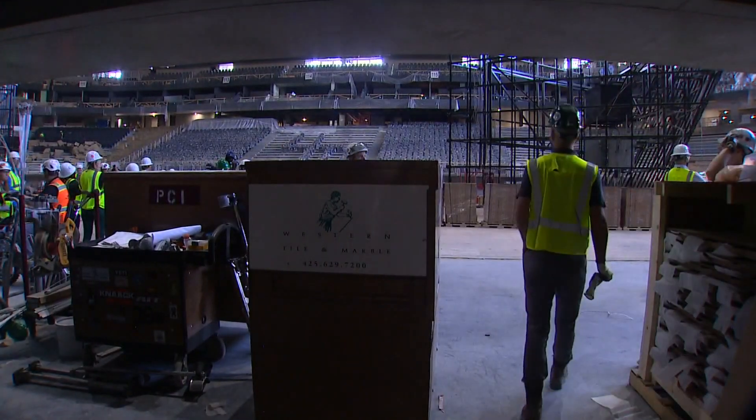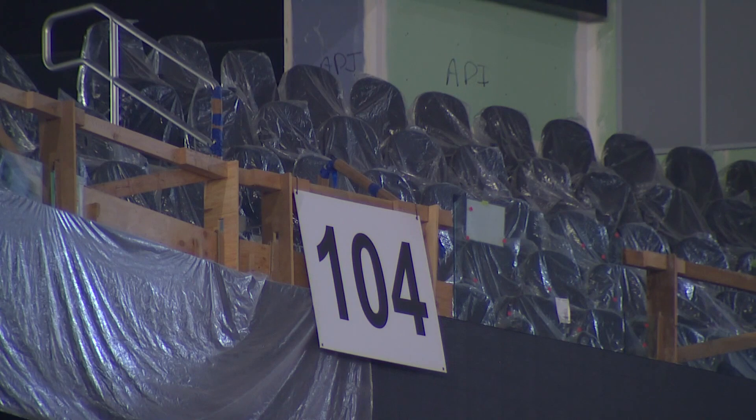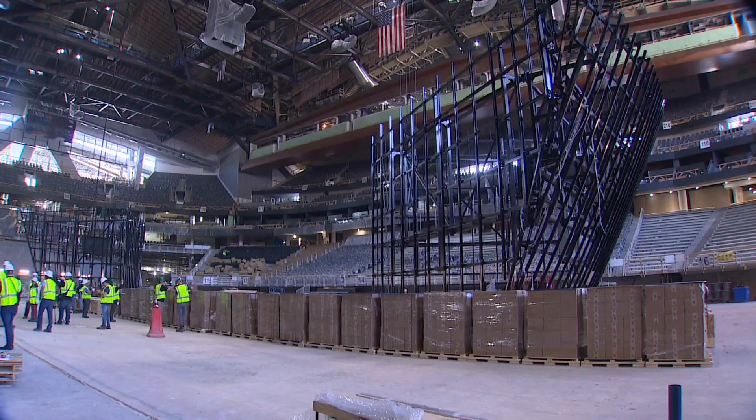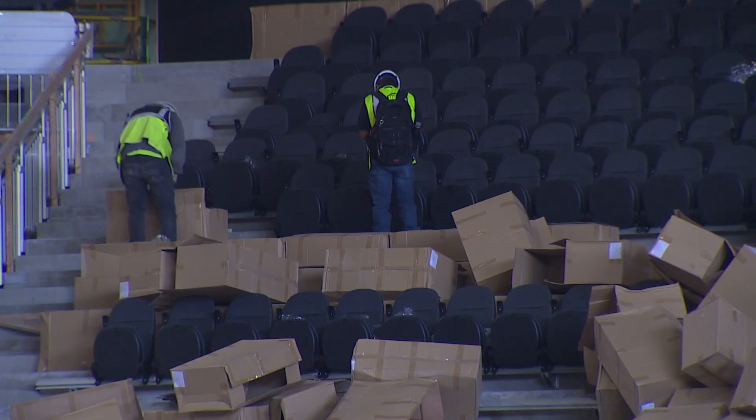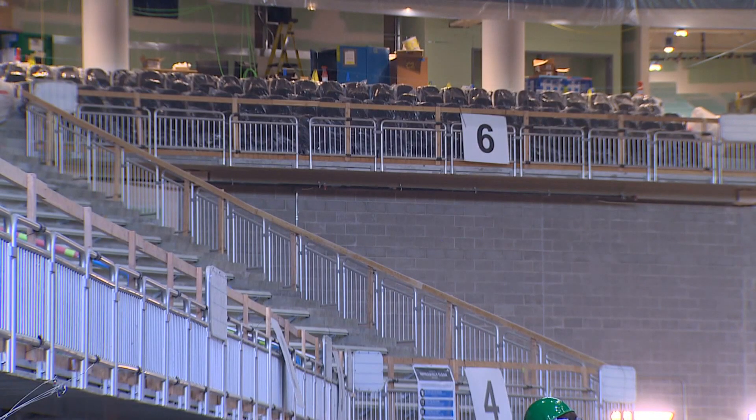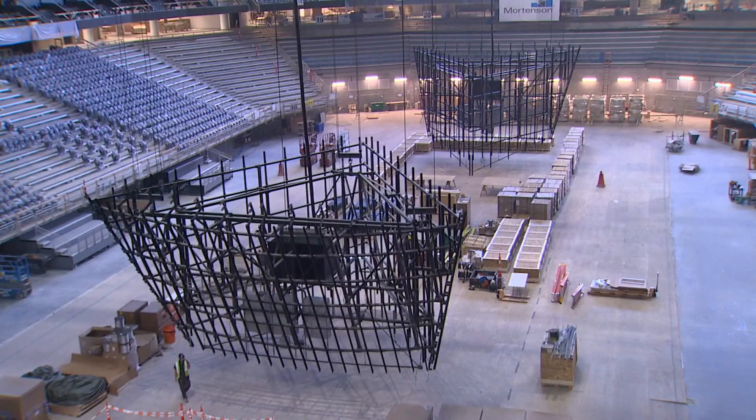We did walk around today and see that some of the final touches are already being put in place, especially on the south side of the building. That will be the Alaska Airlines atrium, where most fans will enter when we see games later on this year.